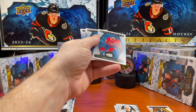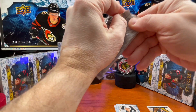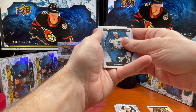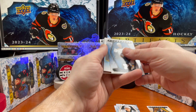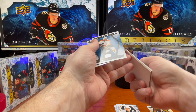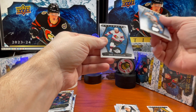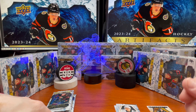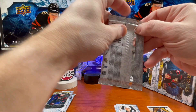I've still never hit a number jersey. Nick Suzuki. We got something coming here - I have not hit one of these yet. We'll save that for later. We got Hayes Sanderson - that's probably the hit of the box - and there are three more packs. I don't want to ruin it, so we'll come back to that.